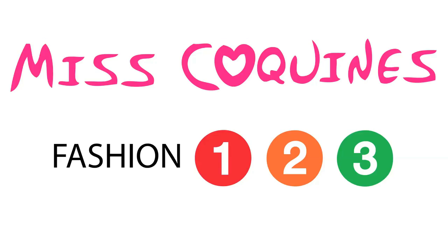Hi everyone, I'm Miss Cockies and welcome to this week's Fashion 1, 2, 3. This week I want to focus on block colours.